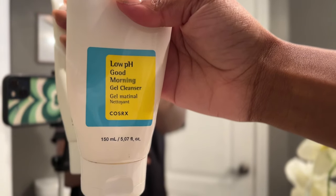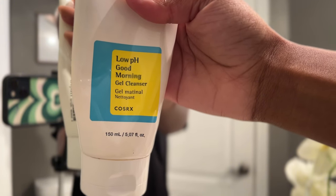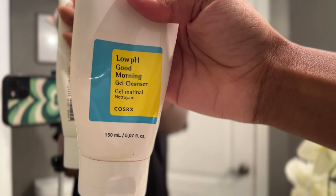I like to double cleanse at night — that's just my thing — because I feel like my face gets really dirty with bacteria and stuff. I only double cleanse at night; in the morning I use one cleanser. We're going in with the COSRX Glow pH Good Morning Gel Cleanser. I use this to take off like the first layer of any bacteria or sweat residue on my face.